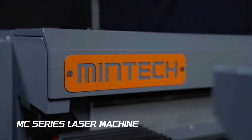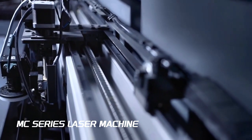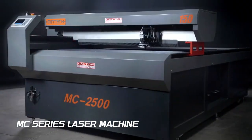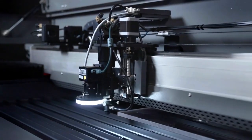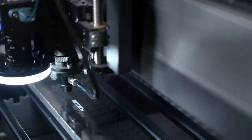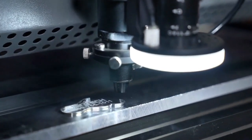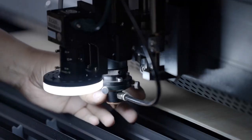Discover unparalleled precision with the Mentec CO2 Laser Machine. Thanks to our advanced servomotors and precise ball screw, benefit from clean, sharp cuts and detailed engravings, all through a user-friendly interface. Experience reliability and high performance in every project.